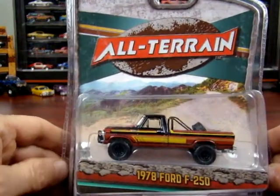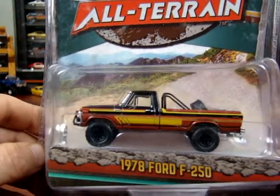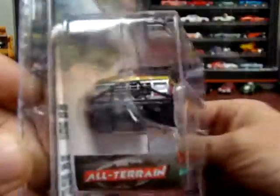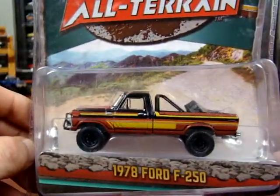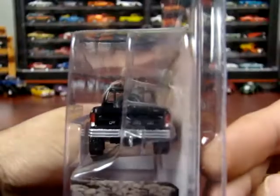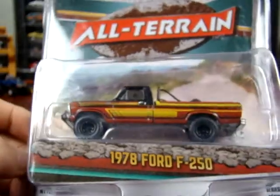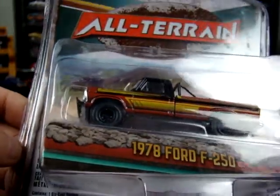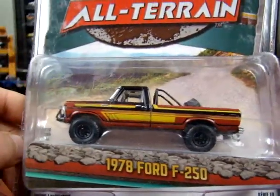This one here: 1978 F250. This paint scheme is a little different, but I have seen videos and pictures of this paint scheme on a vehicle already, so this truck does exist with that paint scheme. It's pretty neat. This one is from All Terrain — says limited edition, doesn't give you a number on how many there are, but it is pretty cool.